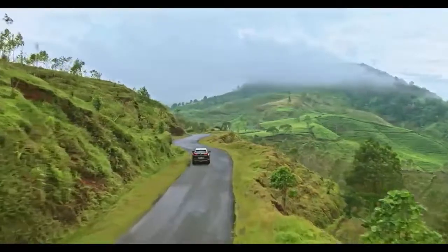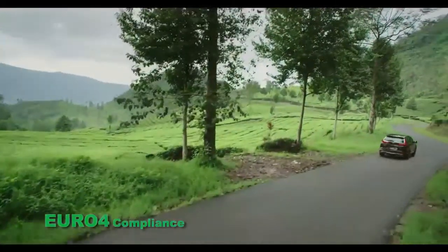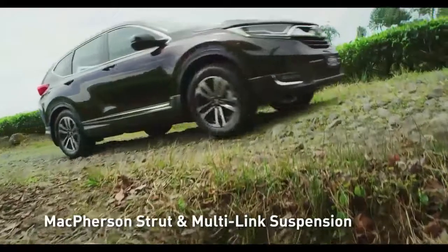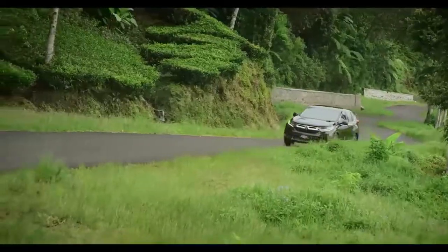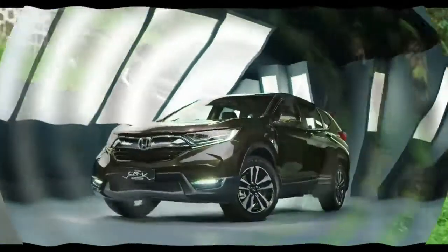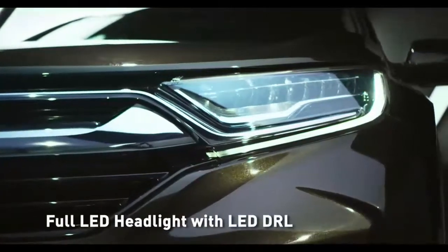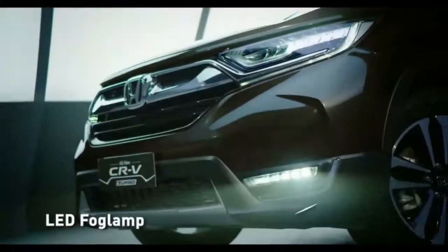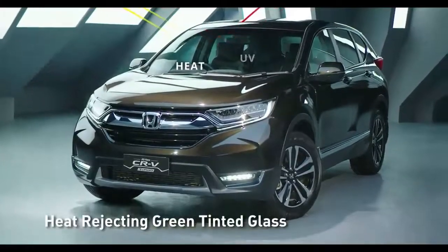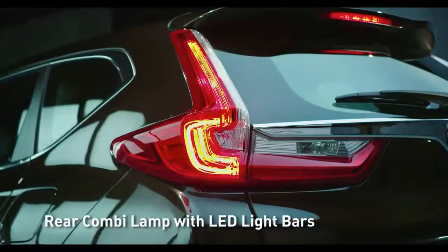The CR-V's fuel economy is good for the class. No matter which engine you choose, you'll have a similar driving experience — they produce nearly the same amount of power and acceleration is decent enough. Still, you may find yourself wanting more punch when merging onto the highway, and there can be some hesitation from the turbocharged engine before the power kicks in. Check out the Ford Escape if you want more immediate acceleration. The CR-V's CVT does a good job providing the right amount of power.